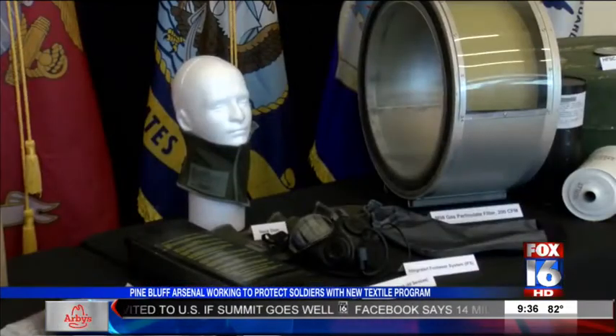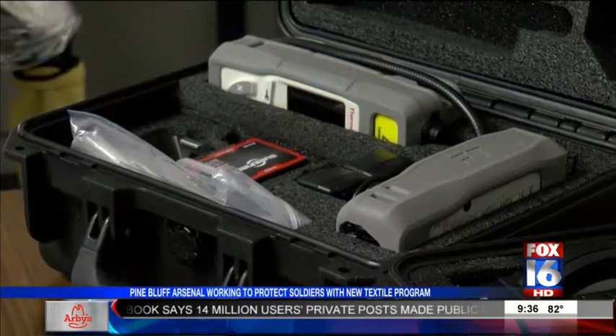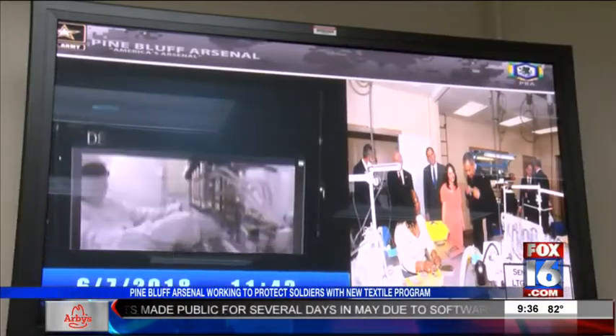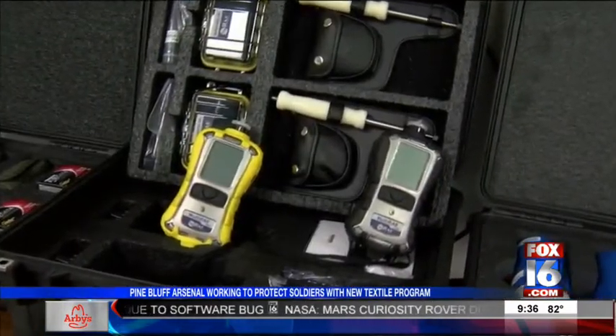It's just one of a handful of programs Army civilians work on at the Arsenal. It also analyzes chemical agents. Another project? Decontamination kits for the military, the gas tick vapor monitor and the gas detector.